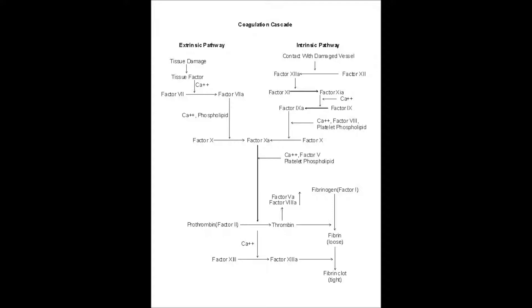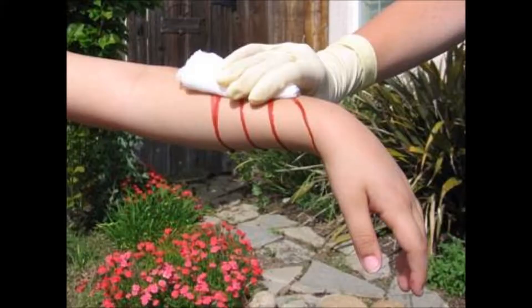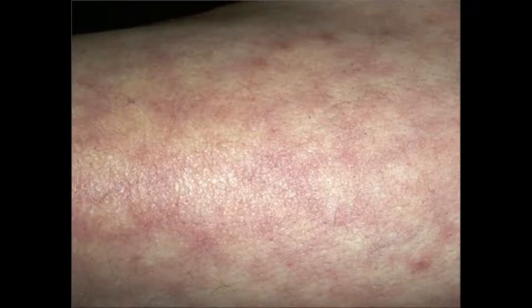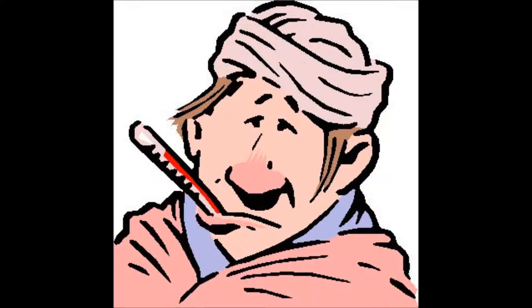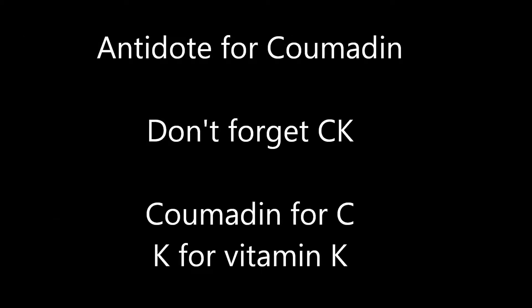Coumadin is a long-acting anticoagulant that inhibits vitamin K-dependent clotting factors. Side effects of excessive dosage may cause hemorrhage, rash, and fever. Prothrombin time (protime) is used to control dosage; the therapeutic range is 1.5 to 2 times the normal level. The antidote would be vitamin K or Mephyton.